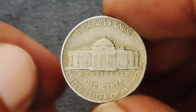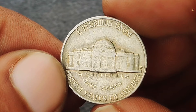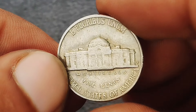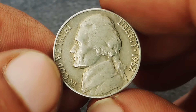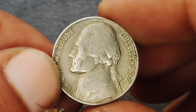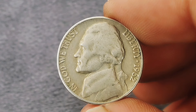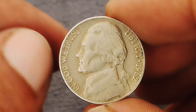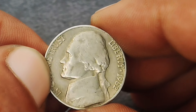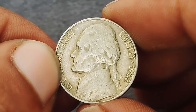As of today, a 1962 D Jefferson nickel in extra-fine condition can fetch a notable price. While common in lower grades, an extra-fine example stands out due to its preservation and relative scarcity compared to more worn examples. Prices can vary based on market demand, the overall condition, and grading by professional coin grading services. As of recent estimates, an extra-fine 1962 D nickel can range from $560,000. Whether you're a seasoned collector or just starting, keep an eye on its condition and grading to get the best value.